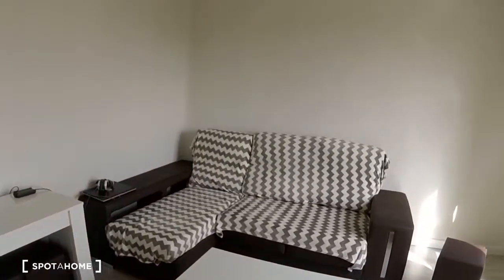Take one more look, we'll come back out into the living room, and that's about it for today. You can check back to see the other rooms. For Spotahome, this was Kelly — we hope to see you soon, bye!